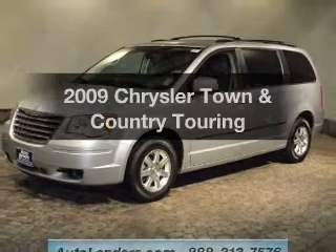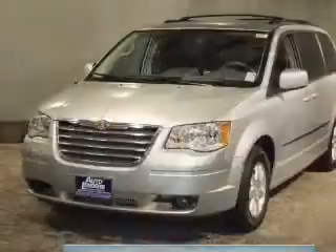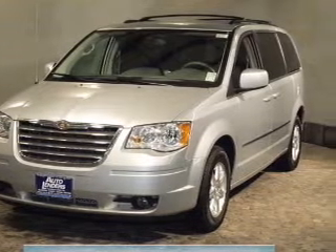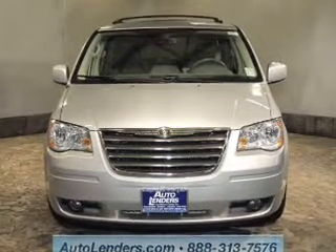Imagine yourself in this 2009 Chrysler Town and Country. Everything you need under one roof with this great vehicle. The powertrain includes front wheel drive with a reliable six-cylinder engine that responds smoothly to its automatic transmission.